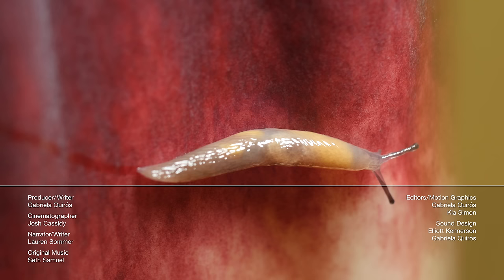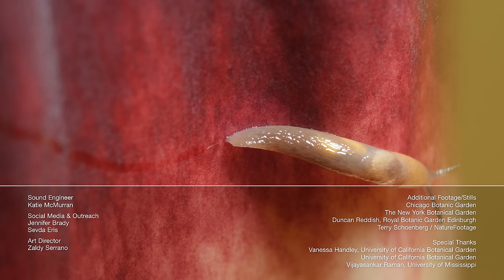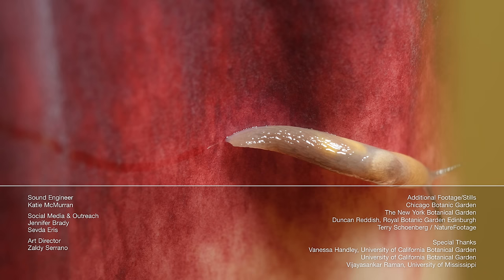Hi, it's Lauren. We found this little guy cruising on a corpse flower in Berkeley. Slugs sometimes pollinate plants, but usually not corpse flowers. To see some prime time pollinators, check out our episode about how bees vibrate to collect pollen, and watch what happens when you put a hummingbird in a wind tunnel. See you next time!